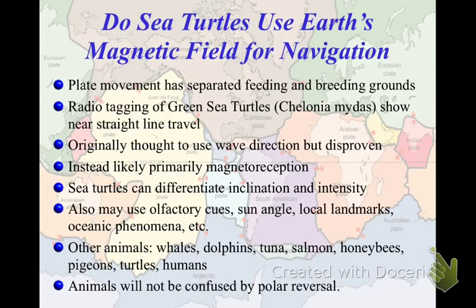Sea turtles can also use magnetic reception. Like any good navigator, they'll use other things too — which way is the sun, olfactory cues, current salt water, fresh water flows, things like that. There was some concern that magnetic field reversals would cause animals to become deeply confused. But these animals have existed through 170 reversals in the last 70-plus million years and have survived before, so they're likely to survive again.